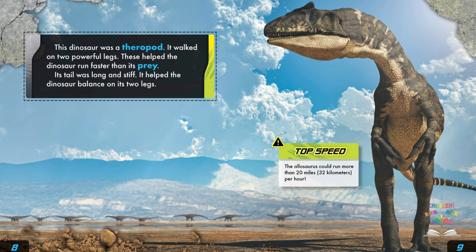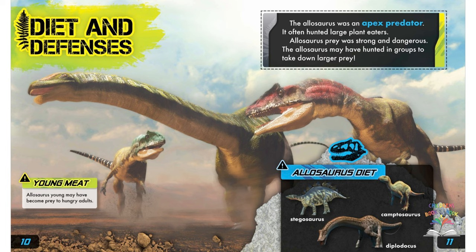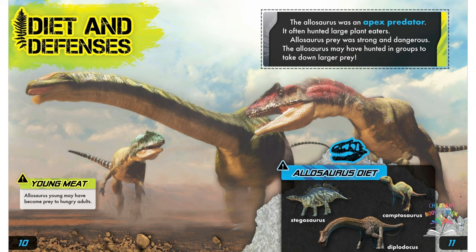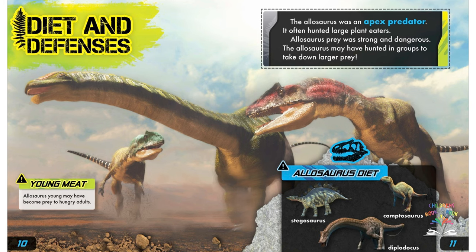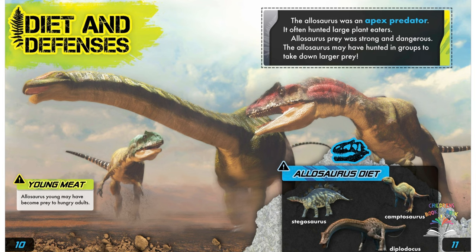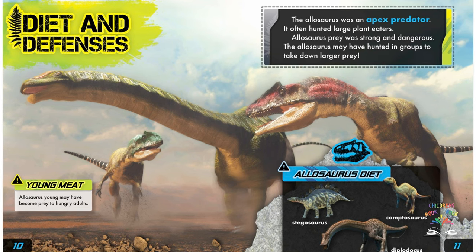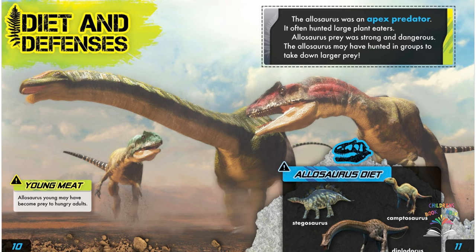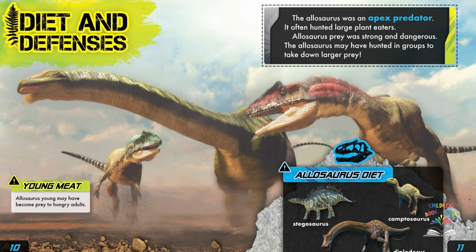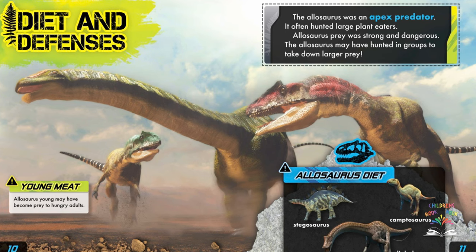Diet and defenses: the allosaurus was an apex predator. It often hunted large plant eaters. Allosaurus prey was strong and dangerous, so the allosaurus may have hunted in groups to take down larger prey. Young allosaurus may have become prey to hungry adults. The allosaurus primarily ate stegosaurus, camptosaurus, and diplodocus.